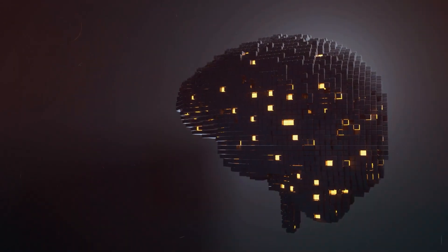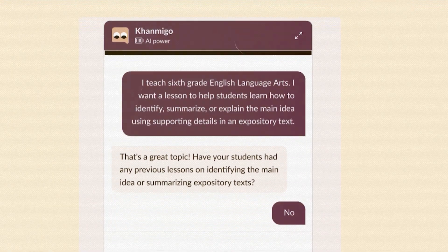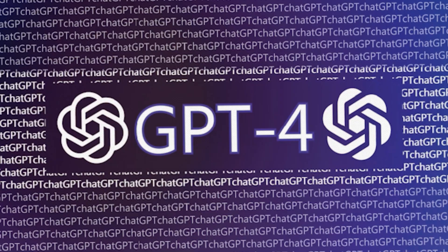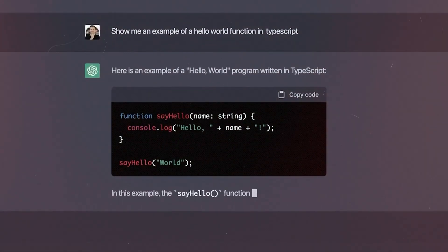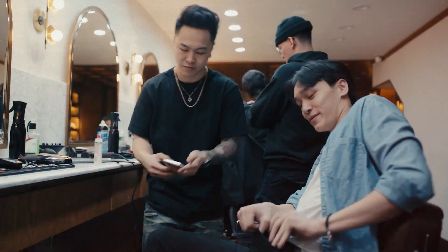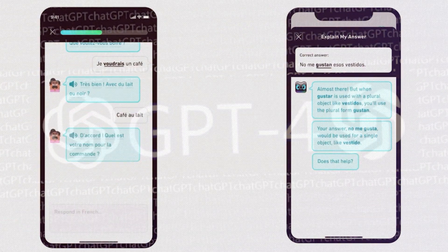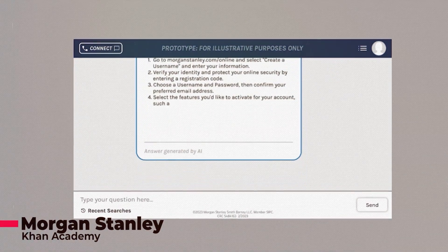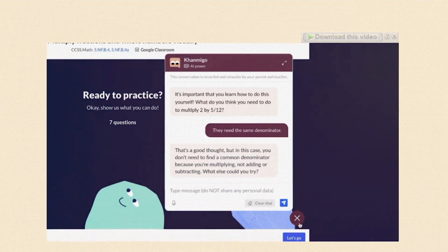Other big players in the tech industry, such as Stripe, Duolingo, Morgan Stanley, and Khan Academy, have also joined the race to adopt GPT-4 early on. Stripe can leverage GPT-4's natural language generation abilities to improve its customer service experience, while Duolingo can enhance its language learning platform with more personalized and adaptive content. Morgan Stanley and Khan Academy can also leverage GPT-4 to develop advanced financial analytics and personalized education, respectively.